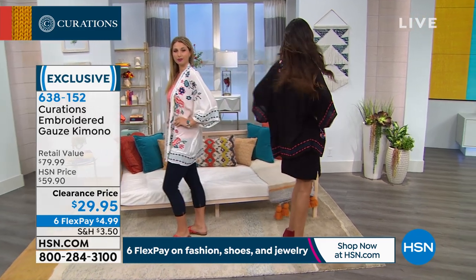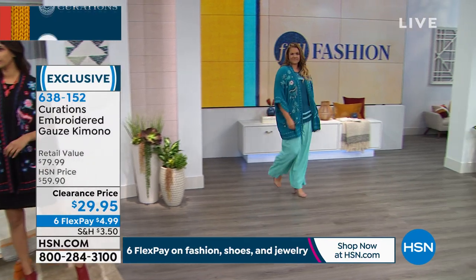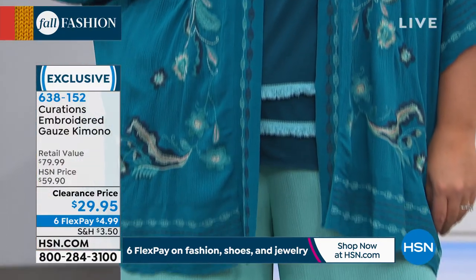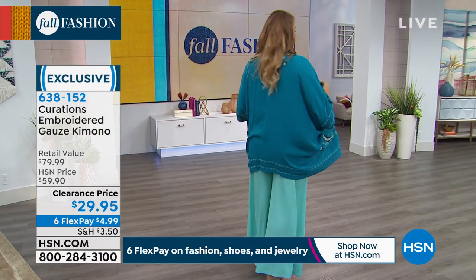If you don't already have it, great — but if you do, play with these colors, because every one looks completely different and unique. Look at that deep teal — see how she paired it with that turquoise gauze pant, which is also by Curations. That brings out those lighter, beautiful turquoise colors in the embroidery of the deep teal.